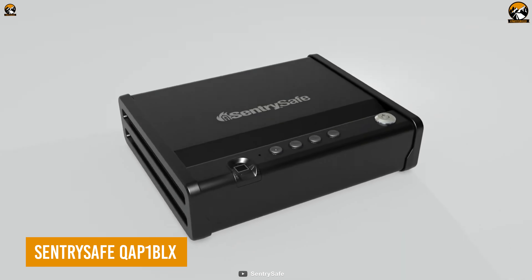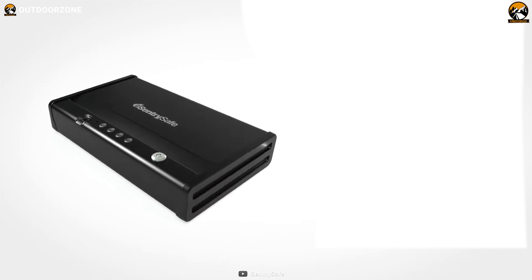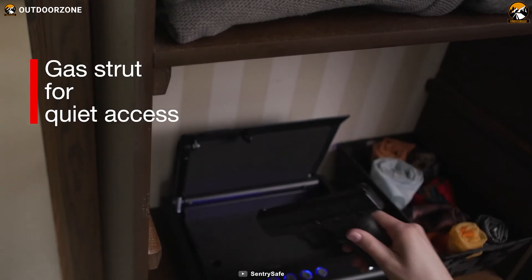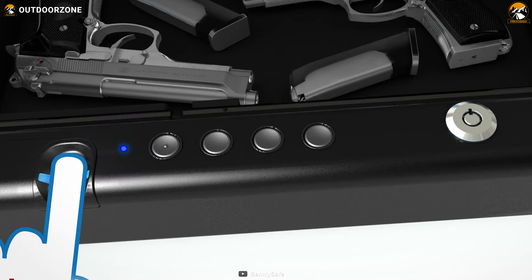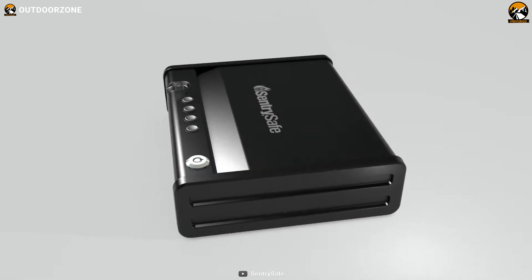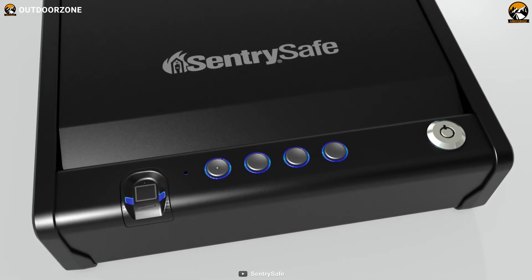Meet the SentrySafe QAP1 BLX, a reliable gun safe to protect the pistol from unsafe hands. The durability of this pry resistant safe will impress anyone, while the compression gas strut ensures a smooth and quiet automatic opening. This gun safe ensures the gun is properly secured with a biometric security system and allows the user to access it within a matter of seconds. Additionally, its integrated LED light provides clear visibility during low light conditions. With the certification of the Department of Justice California, the SentrySafe QAP1 BLX keeps the handgun safer than anyone can think.